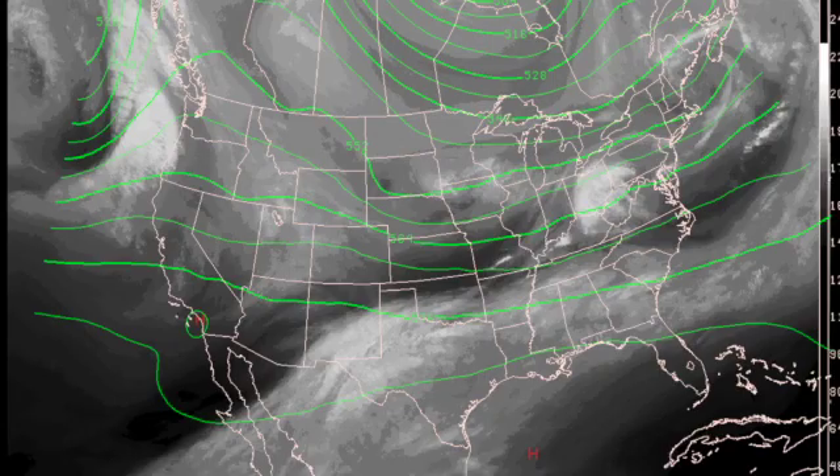In the upper atmosphere, we have nearly zonal flow. However, even with that zonal flow, we're getting good moisture coming out of the Pacific, as it comes across Mexico, Texas, and across the southern United States.